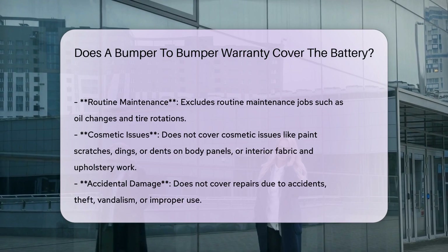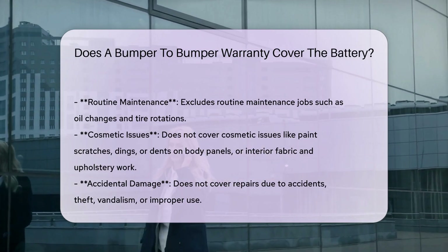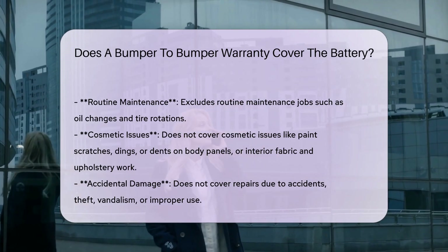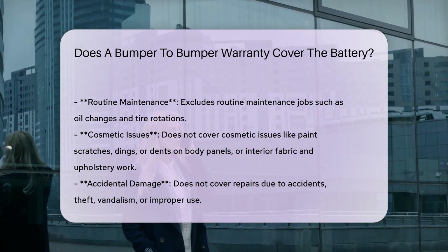In some cases, if a battery fails due to a manufacturing defect within the specified warranty period, it might be covered under the bumper-to-bumper warranty. However, this is not always the case and depends on the specific terms of the warranty contract.